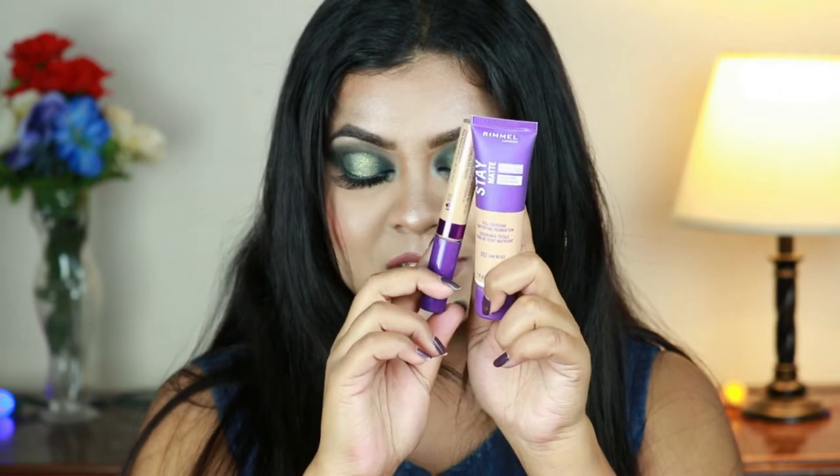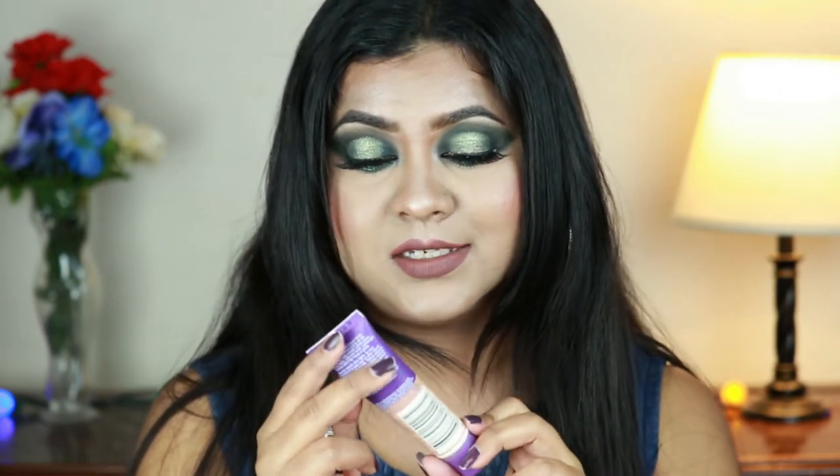This video is incomplete without giving an honorable mention to these two: the Rimmel London Stay Matte Full Coverage Mattifying Foundation and the concealer. I have a full dedicated video on these two. Talking about the foundation first — it oxidizes, it emphasizes every little texture on my face, it does not blend, it is not even full coverage, and it is so dry, as if I applied a mud mask on my face.